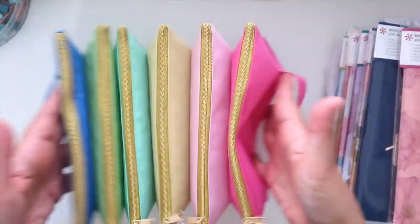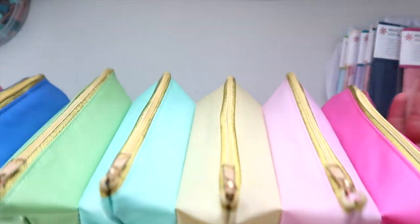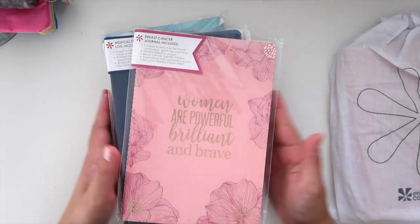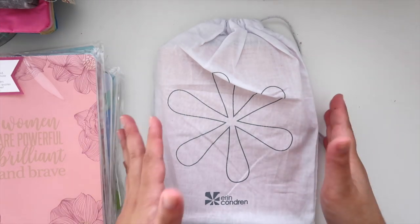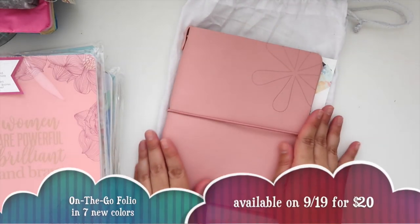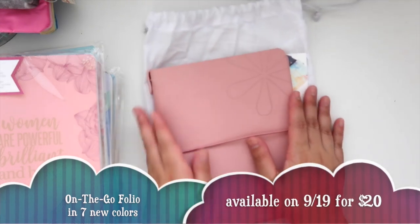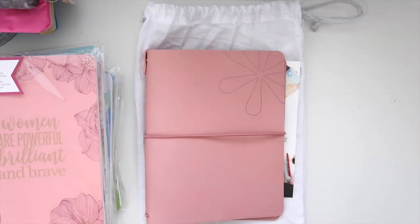Next, before I share the petite journals, let me share the new and improved on-the-go folios, because I'm so excited about this. I love the gorgeous blush color I got. Let me grab my other on-the-go folio for a side-by-side comparison.